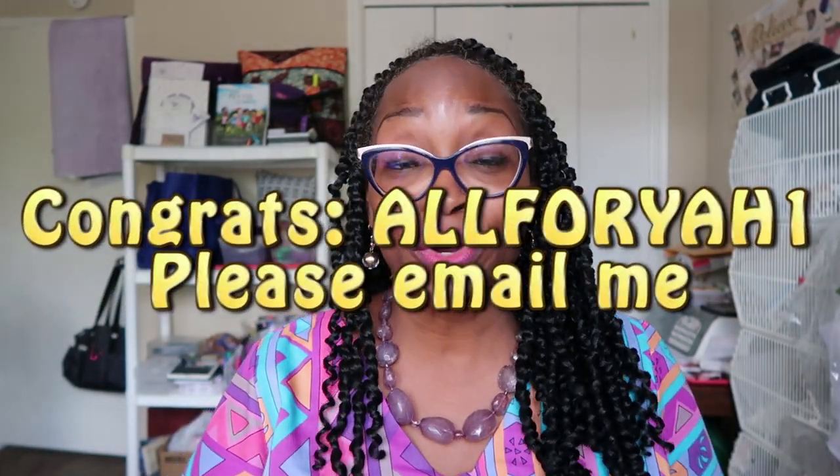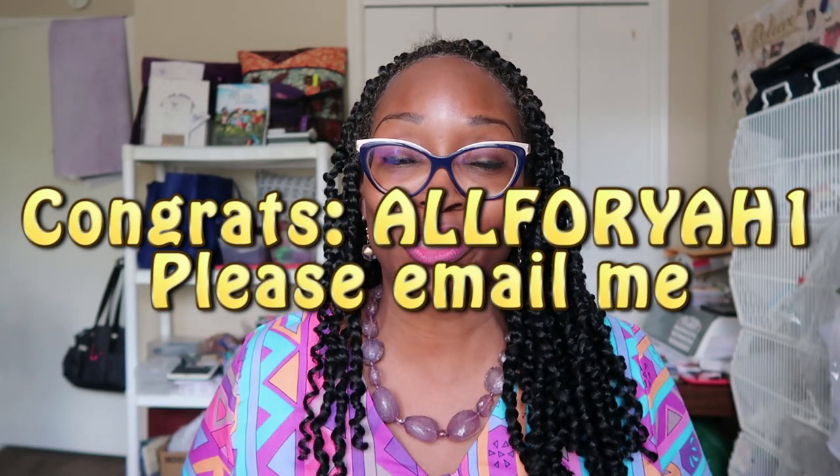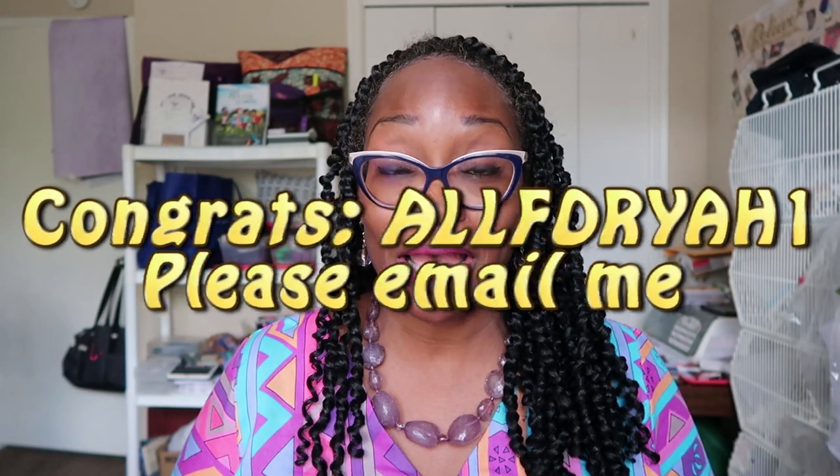Make sure that you email me at naturaldane@gmail.com. I'll also put your name on the screen and reply to your entry on that video as well. Make sure you get in touch so we can get you your subscription. Thank you to everyone who watched that video and entered the giveaway — I greatly appreciate your support.